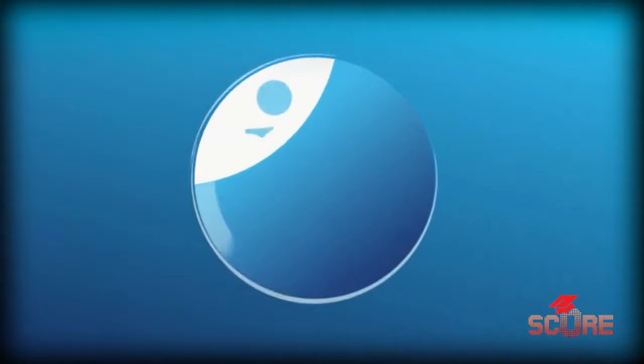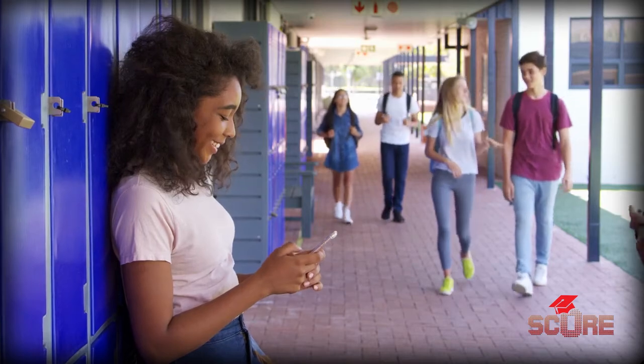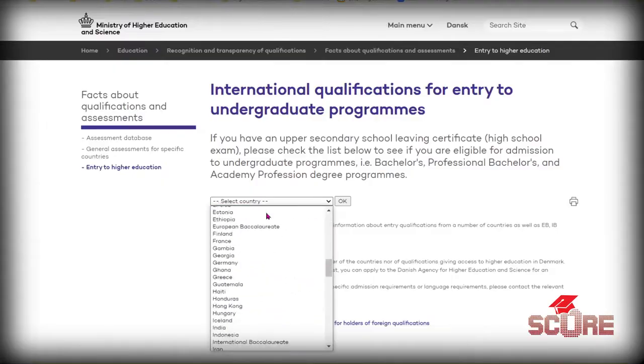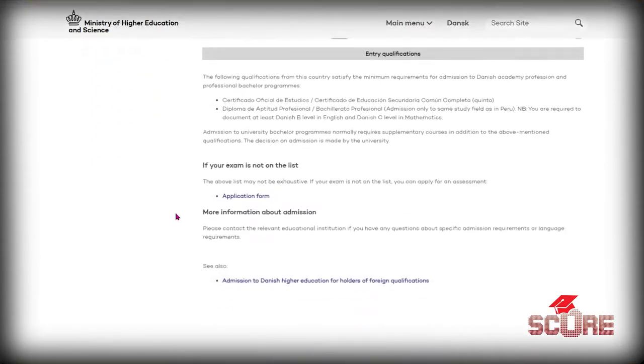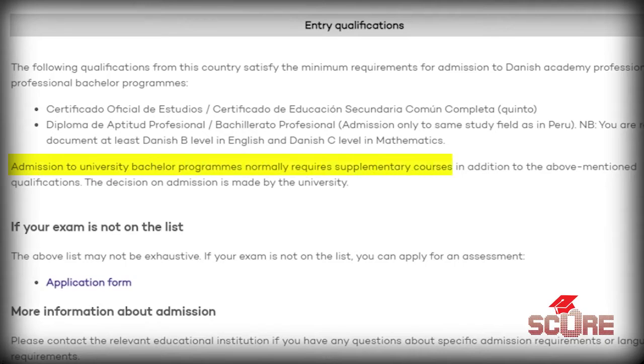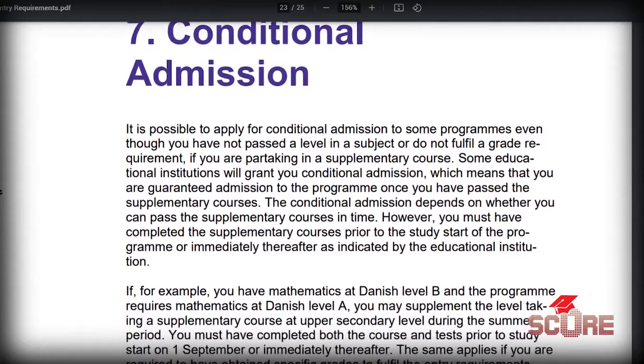If you don't have a degree from a European country you can also use the International Baccalaureate, the IGCSE, and even an American high school diploma if you've taken some AP courses. If you don't have one of the credentials Denmark accepts, you've got two choices: do a year of university in your country taking prerequisite courses, or go do that in Denmark via conditional admission — a summer course with just the courses you need to be admitted.